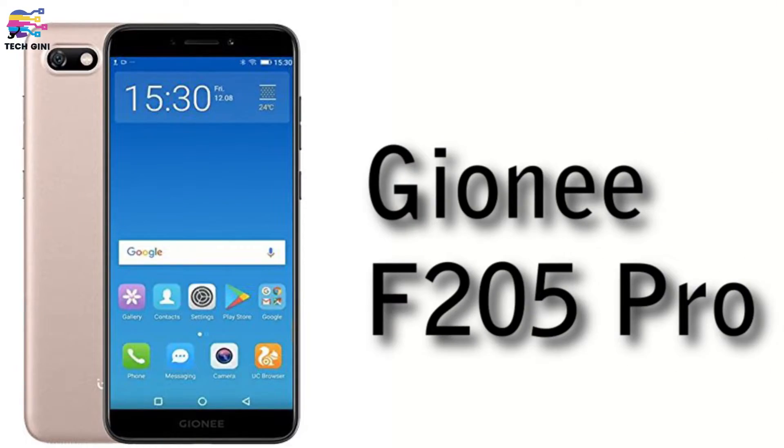Jioni has launched a smartphone in India, and it is a low budget smartphone priced under ₹7000. The name of the smartphone is Jioni F205 Pro. This is of course the successor to the Jioni F2005, which was the preceding smartphone launched last year in April. It has an impressive battery life and is a traditional-style smartphone.